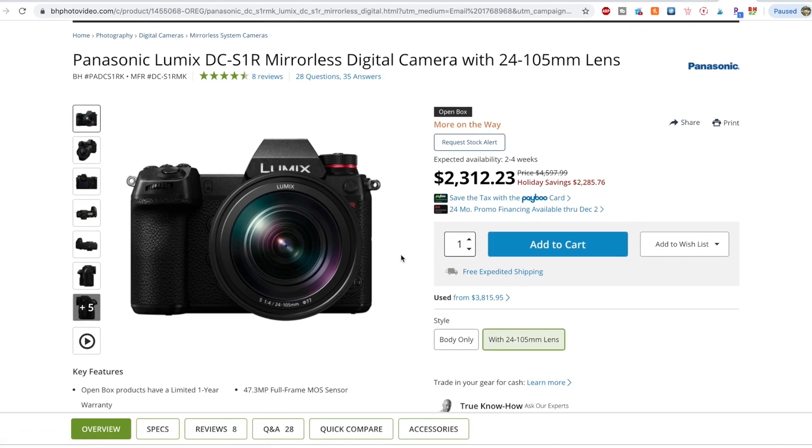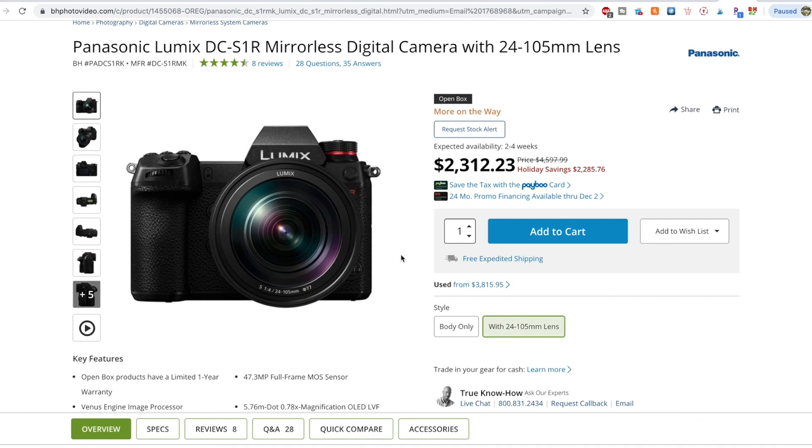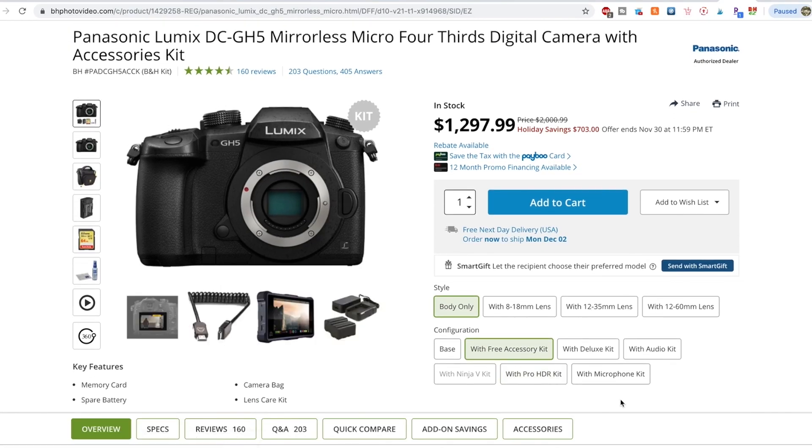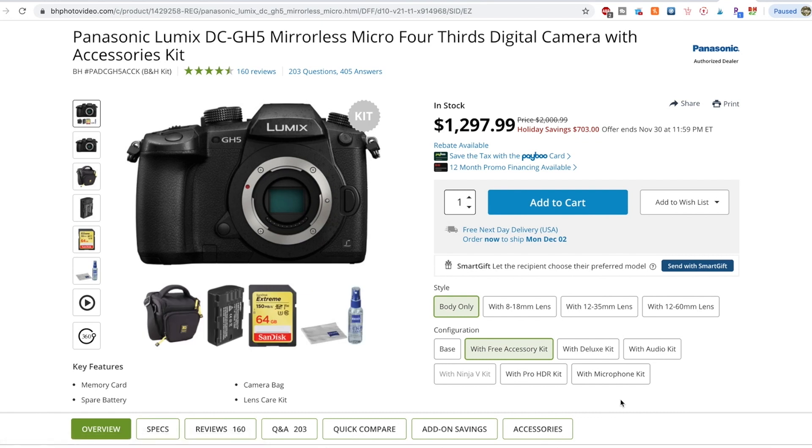Up first, we're talking about cameras and lenses, and this is really going to vary by brand. The top deal that I'm seeing is on the Panasonic side on B&H Photo — the S1R with the 24-105mm lens, and it's nearly half off. It is an open box, but it's pretty insane savings. There are some other good deals on the Panasonic end of things as well, including the GH5 for $1,300, which is pretty great for the features that this thing offers.